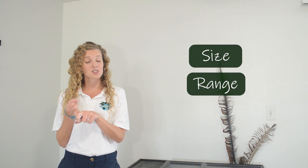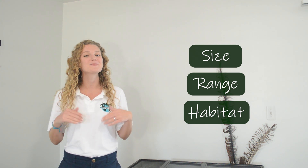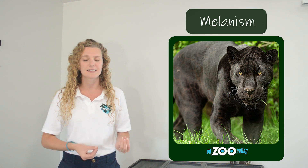Jaguars and leopards have some other differences as well, such as their size, their range, and their habitat. And if you'd like to learn a little bit more about these differences, please visit our species spotlight using the link below to learn even more. On occasion, there are some jaguars that do not have that iconic orange and black coat, and instead they might appear completely black, thanks to a mutation called melanism.